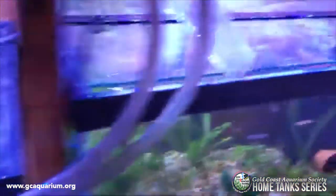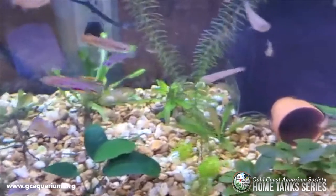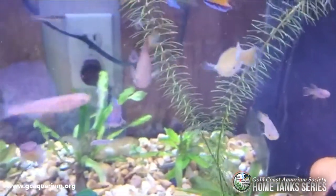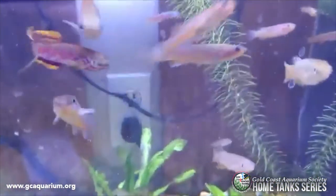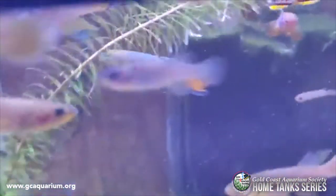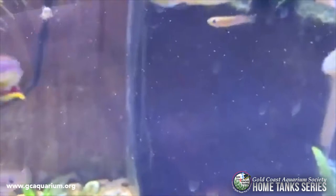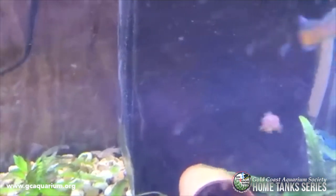This tank is mixed killifish — different species, mostly from Nothobranchius. And there are some Madagascan killifish — this guy, and this guy. And some corydoras on the bottom.